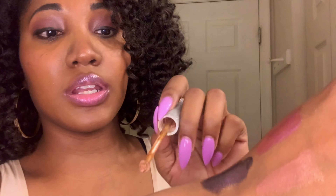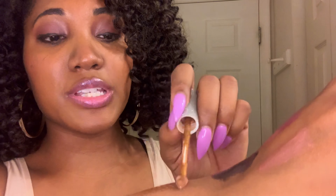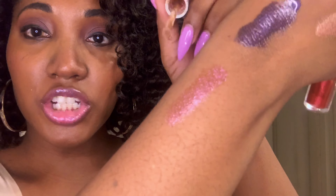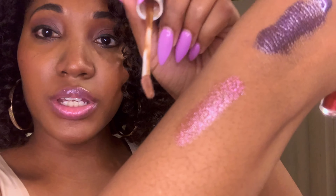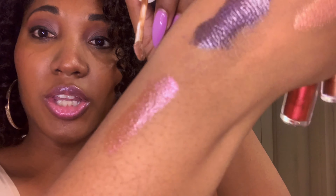The next color is Wisdom. It is a sheer pink — it looks brown but it's actually not brown, it's more of a sheer pink. I'll swatch that for you. It definitely has more glitter in it as you guys can see. That is the color Wisdom.